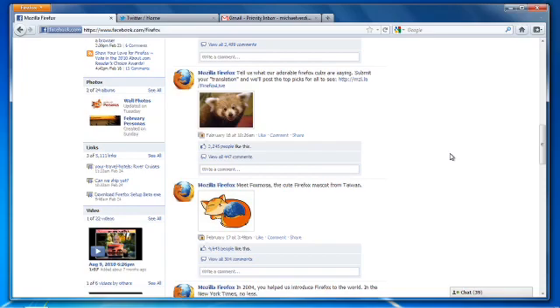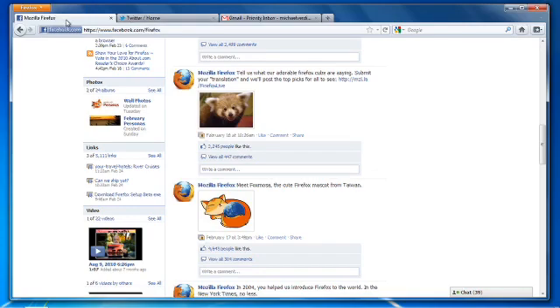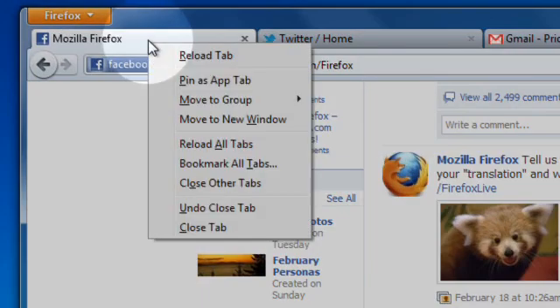App tabs let you keep your favorite web apps like Facebook, Gmail, or Twitter open just a click away. To create an app tab, right-click on the tab and select Pin as App Tab from the menu.